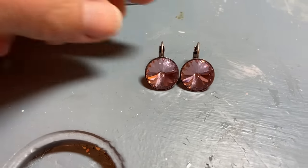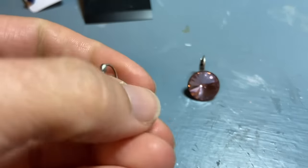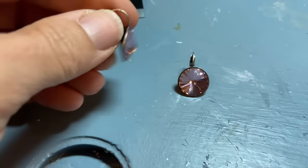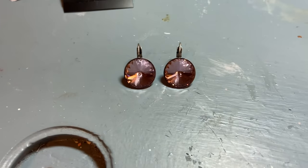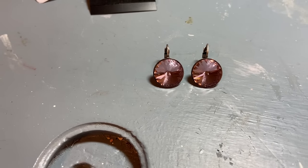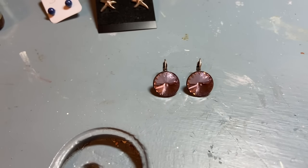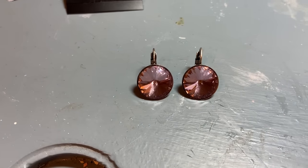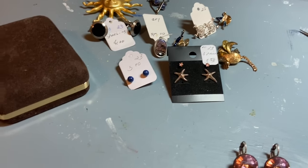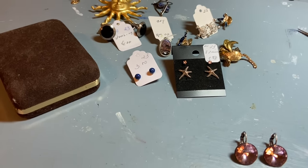These earrings were five dollars and I thought my daughter would love them. On the back they are marked Conplot with a little heart. I looked it up and these are about $50 earrings — nothing was outsourced, they were all handmade in-house, which is pretty cool. So I think that's it for this haul — thank you all for watching and I'll see you in another video!